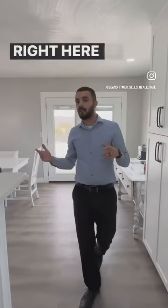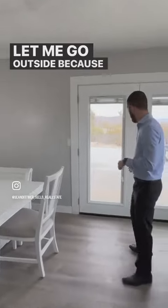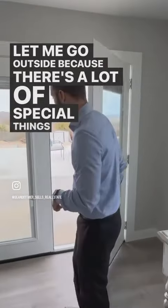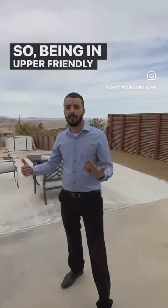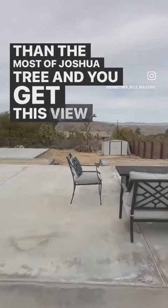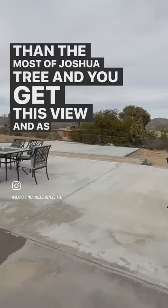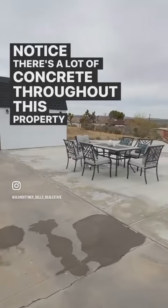While we're right here in this gorgeous living area, let me go outside because there are a lot of special things about this. Being in Upper Friendly Hills, we're a little bit higher than most of Josh Retreat, and you get this gorgeous view. As you notice, there's a lot of concrete throughout this property.